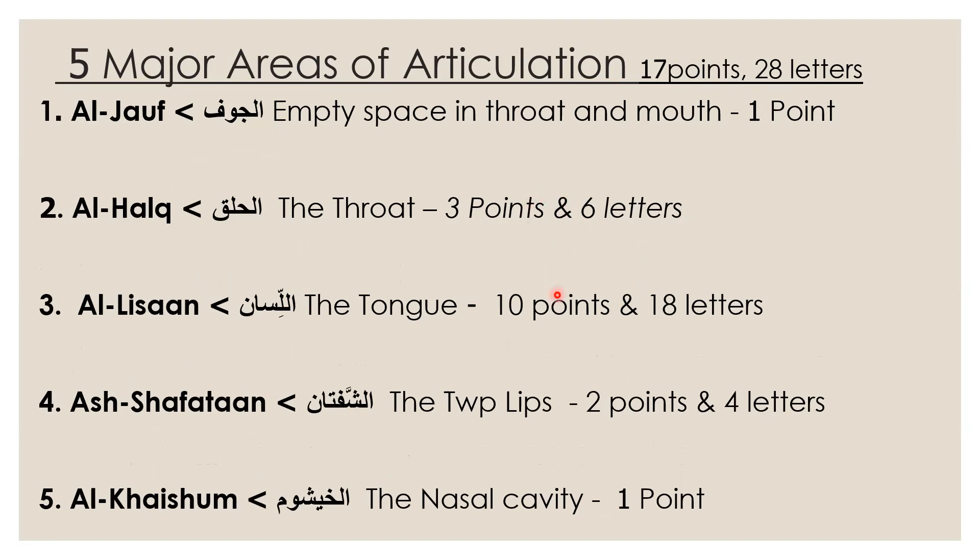If you add up all the makhraj points, it will add up to 17, and the total number of letters will add up to 28.